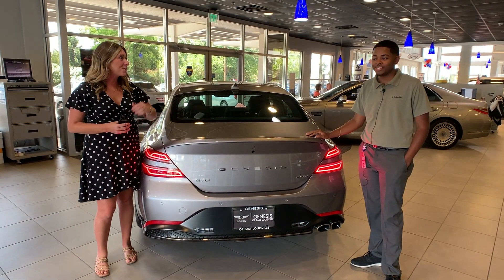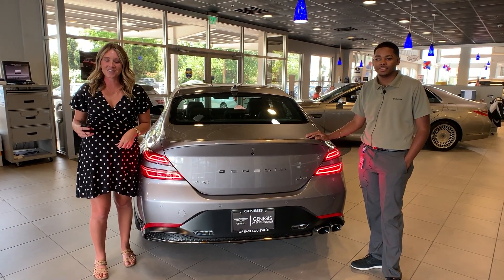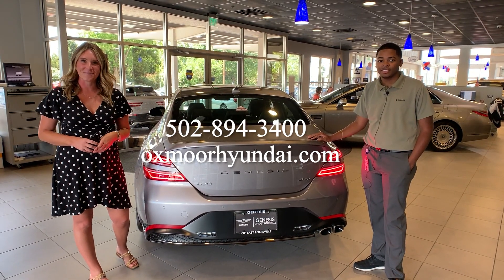All right, thank you so much for going over that info. Now if you guys have any questions, feel free to let us know. All of our contact info is listed right here. Thanks to you all, and we'll see you soon. Bye.